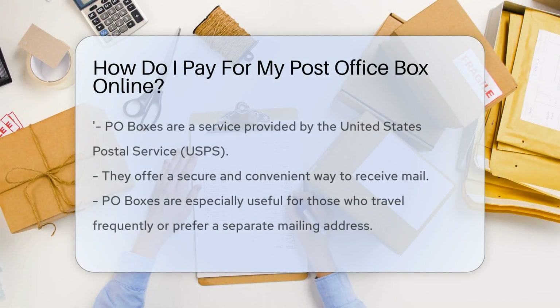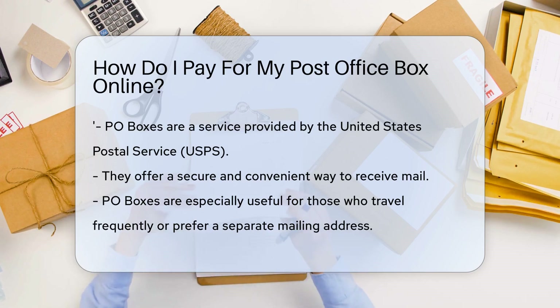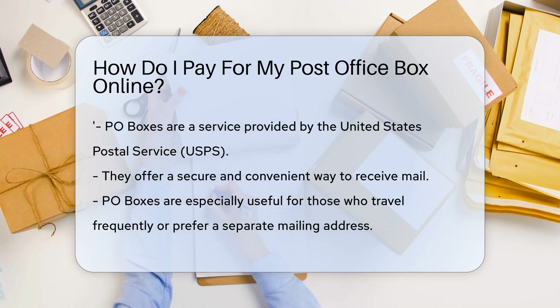Post office boxes, often shortened to PO boxes, are a fantastic service provided by the United States Postal Service. These boxes offer a secure and convenient way to receive mail, especially for those who travel frequently or prefer a separate mailing address from their residential one.